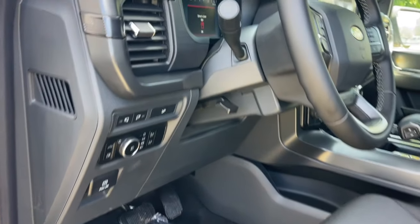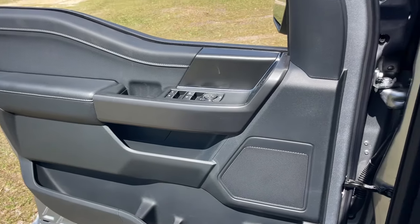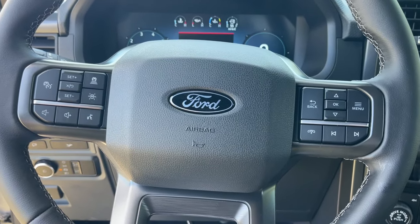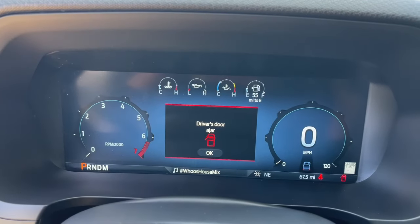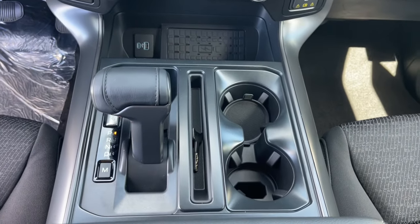These are just some of the great options this vehicle comes with: navigation system, keyless entry, remote engine start, satellite radio, backup camera, heated mirrors, adaptive cruise control, fog lamps, Bluetooth connection, and heated front seat.